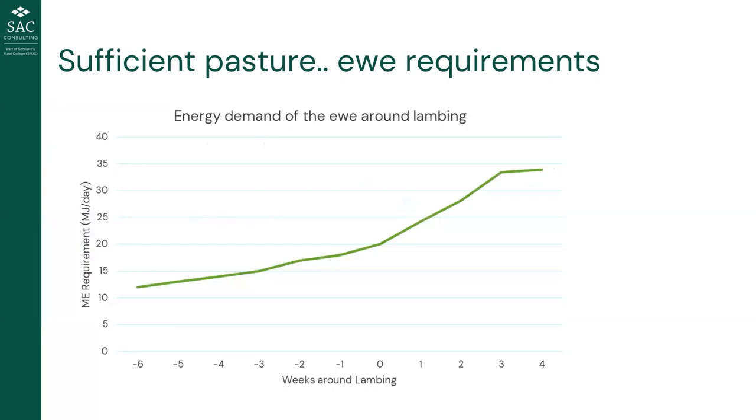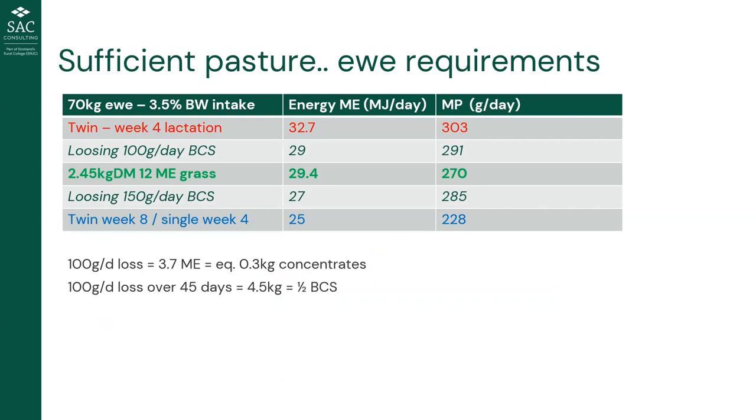A quick consideration about energy requirements: as Laura discussed last week, the ewe's demand increases right up to late pregnancy, and then increases exponentially into lactation. For twin ewes, energy requirement basically increases the day after the second lamb is born, peaking at about three or four weeks, when she needs about 60 percent more energy and about 44 percent more protein than she did at the point of lambing. It's a huge demand that's difficult for the ewe to meet.